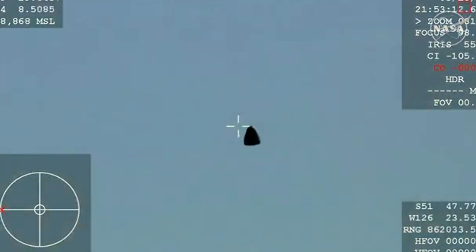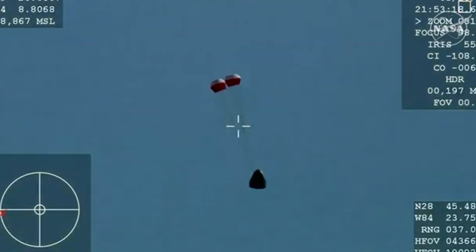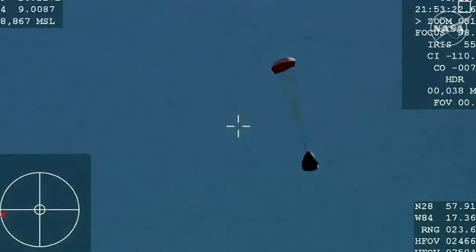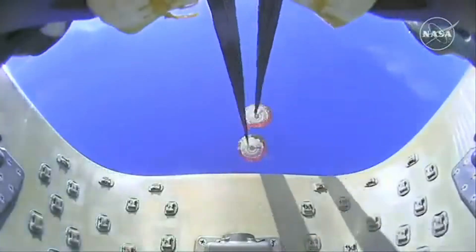The drogue deploys, this view coming from the WB-57 high-altitude plane. And there you see it on your screen, drogue deployment. You can hear the crowd here. It's way back to planet Earth.